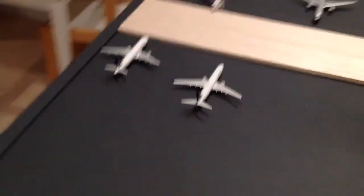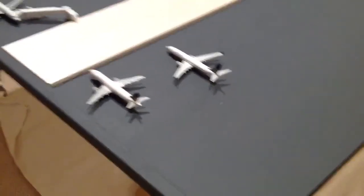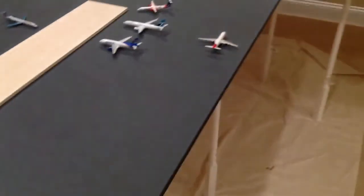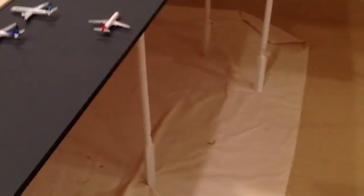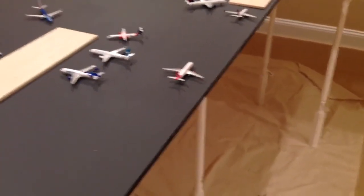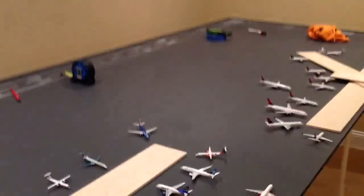I think the runways came out really good. It's looking really well like LaGuardia. I've got plenty of planes coming soon. Thanks for watching — rate, comment, and subscribe.